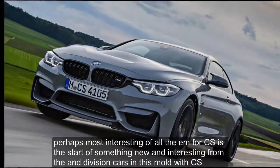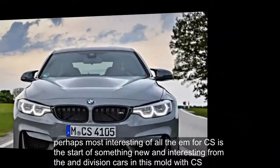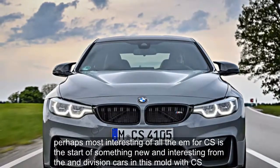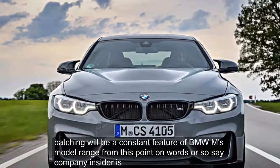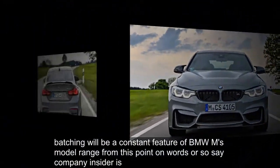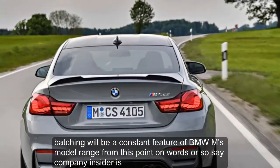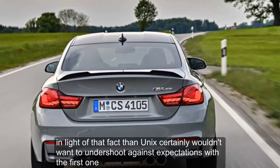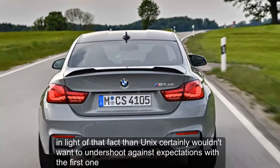Perhaps most interesting of all, the M4 CS is the start of something new and interesting from the M division. Cars in this mold, with CS badging, will be a constant feature of BMW M's model range from this point onwards, or so say company insiders. In light of that fact, Munich certainly wouldn't want to undershoot against expectations with the first one.